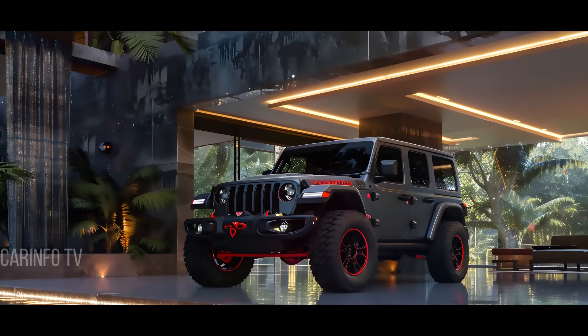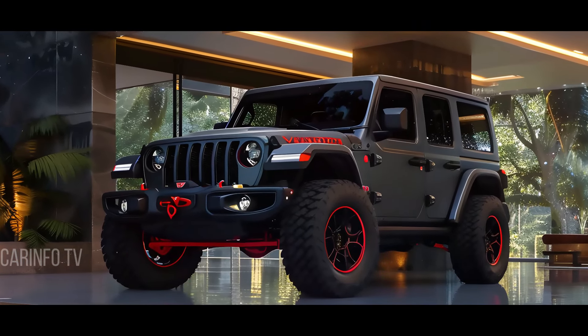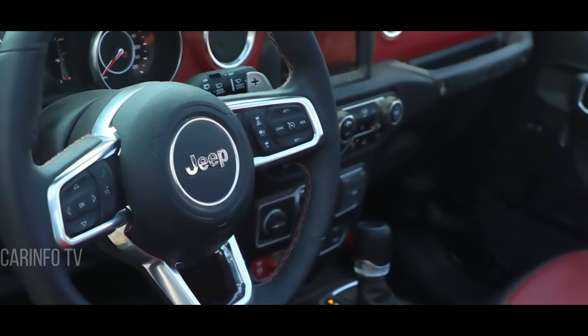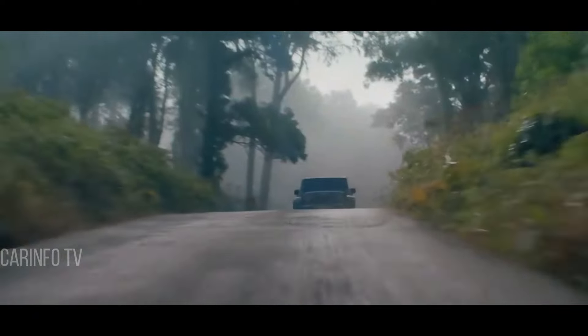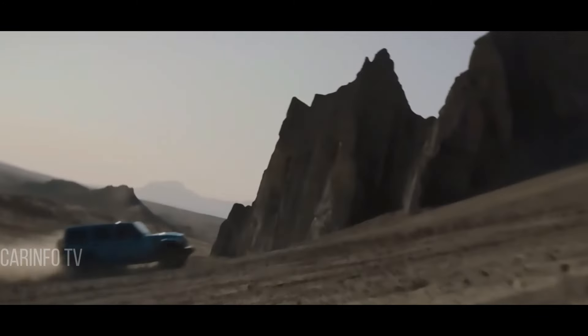Now let's delve into the exciting features of the 2025 Jeep Wrangler. From its unique design elements to cutting-edge technology upgrades, this vehicle is set to impress. And of course, we can't forget about its legendary off-road prowess and performance enhancements. Fasten your seat belts as we explore what makes this Jeep a standout in its class.